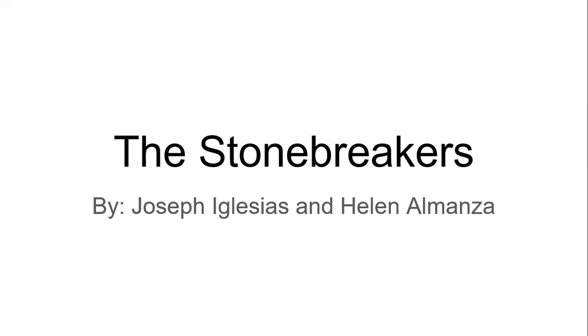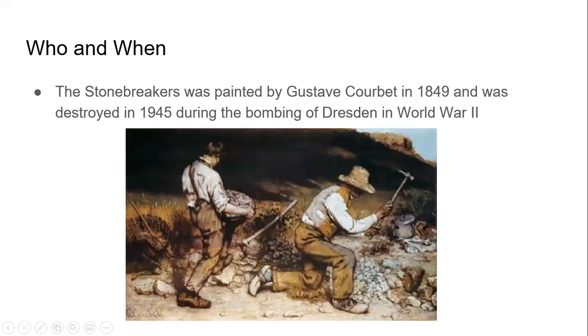Hello, I am Joseph Iglesias, and I am Helen Alimant, and we have the Stone Breakers, which was made by Gustave Courbet in 1849 and was destroyed in 1945 during the bombing of Dresden, which was during World War II.